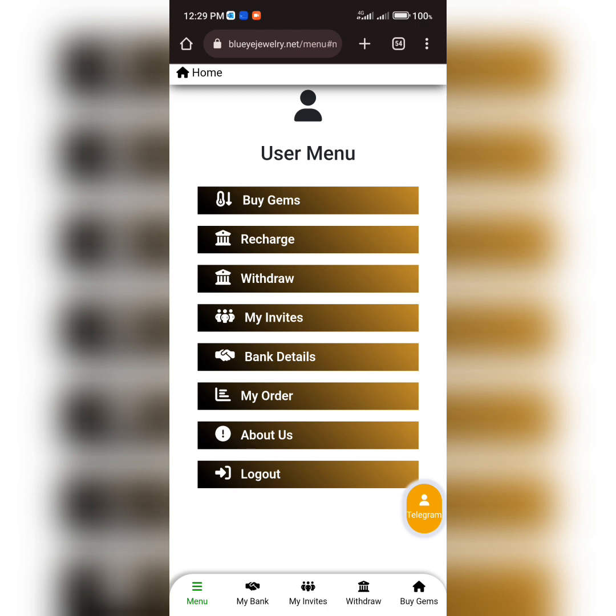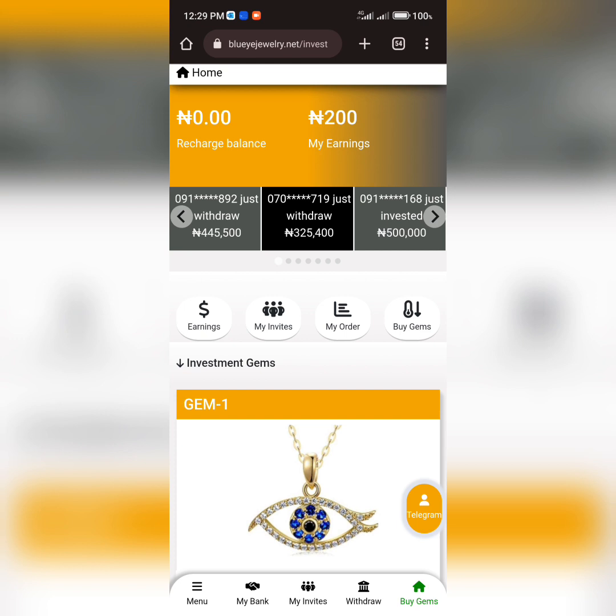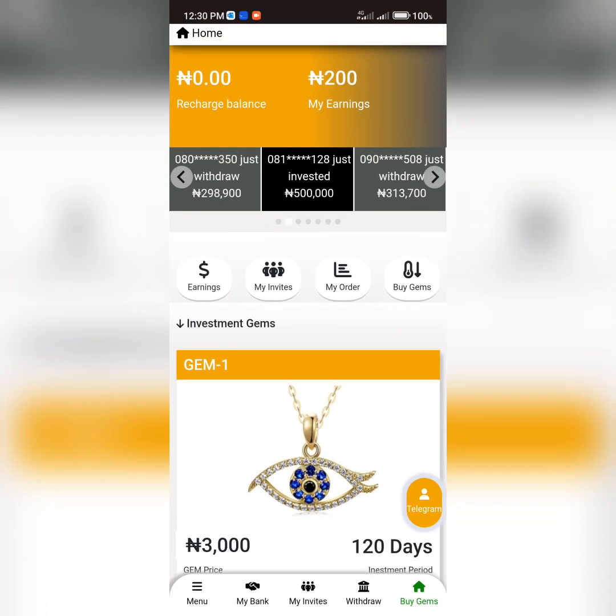Finally, is this platform legit or a scam? Here is my final verdict: this platform is a scam. I'll advise everyone to stay away. What they do is when you invest, they take your funds and pay the next person — that's how they operate, like a Ponzi scheme. This platform will not last long, so don't invest. If you wish to invest anyway, only invest what you can afford to lose, because this platform will crash anytime soon.